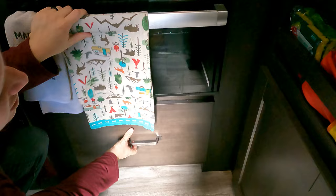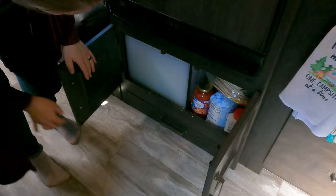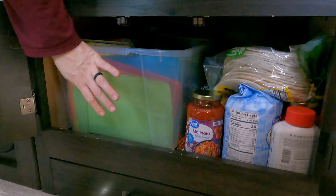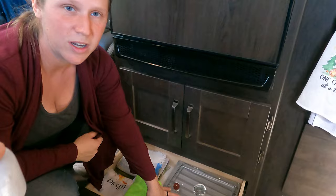Underneath the oven there's a huge drawer — this is where I'm keeping all my pots and pans and baking materials. Underneath the fridge is a huge cavernous space, and that's where I keep my bin as well as potatoes and apples and things that are good in cold storage down there. This is the pet food drawer — right now I'm using it to hold my Coleman oven and I keep my extra dishcloths down here.